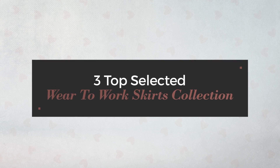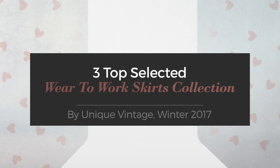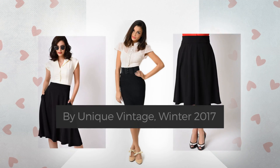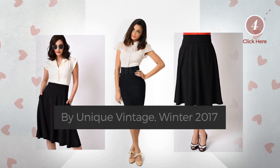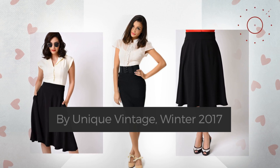3 Top Selected Wear to Work Skirts Collection by Unique Vintage, Winter 2017. At any time, click the circle and check for updated deals on your favorite skirt.